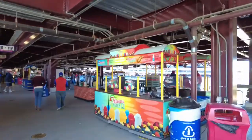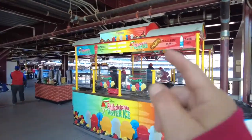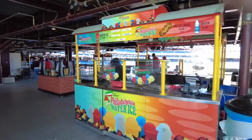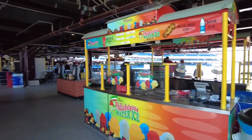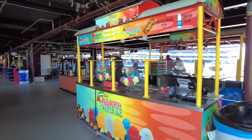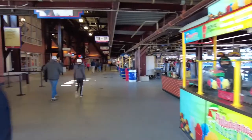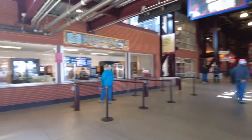They also have some specialty products on the side, like Philadelphia water ice. Here's a little tip: if you want to get water ice, get it in the first, second, or third inning — after that the water ice stand lines get long. The secret to everything: get here early.